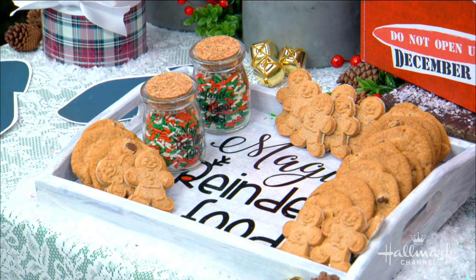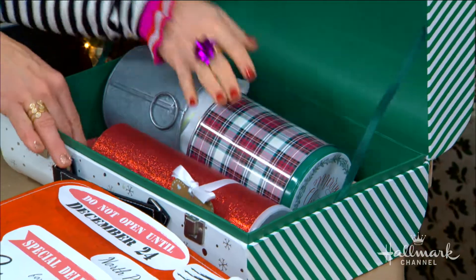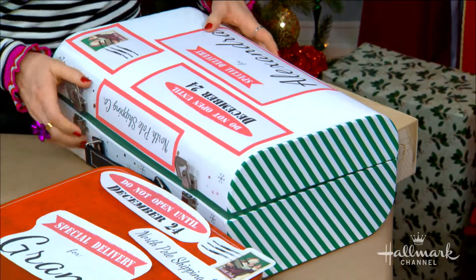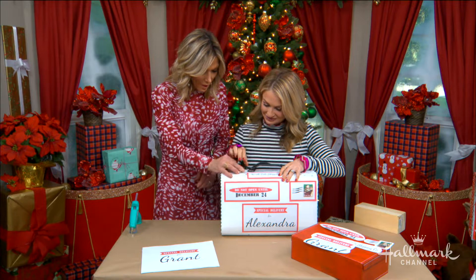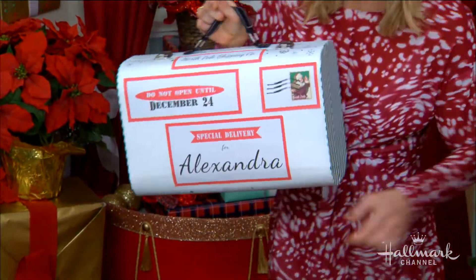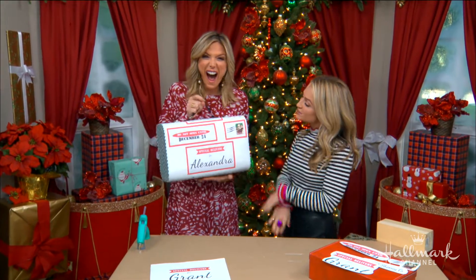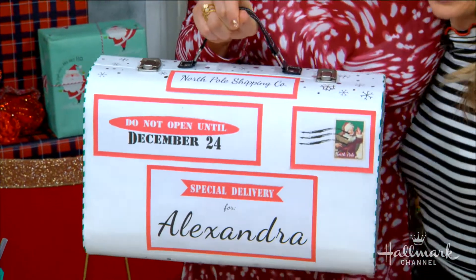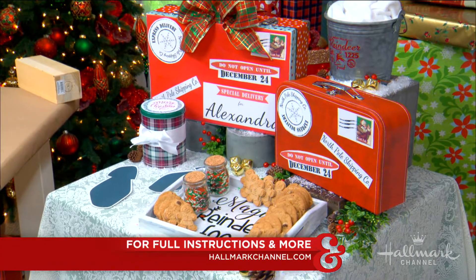Especially for Christmas, go to our website — it's your one-stop shop for all things DIY for Christmas. Everything fits right in here! Oh my gosh, her name was on it — Maria made a personalized suitcase for Alexandra! She will be able to tell Santa where to go for her Christmas. For full instructions, visit hallmarkchannel.com.